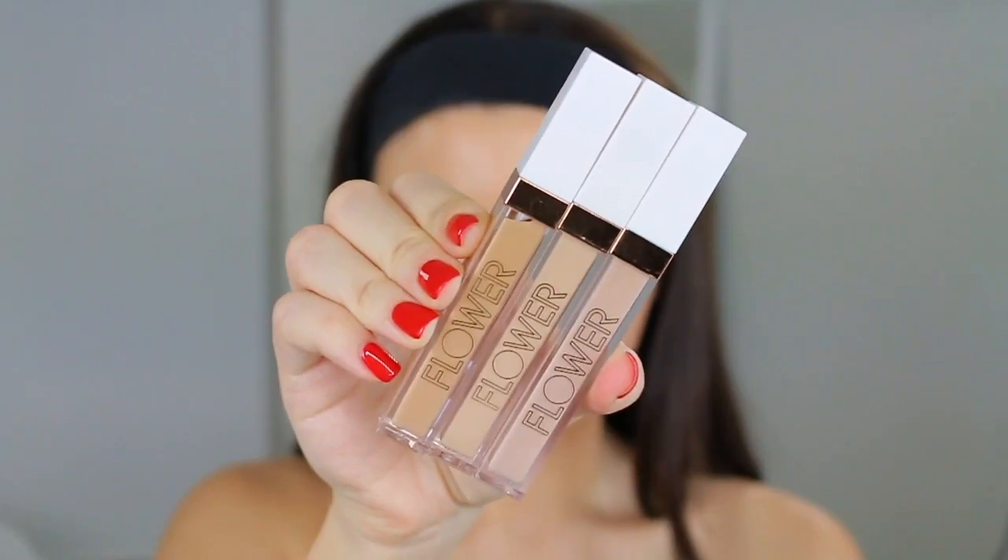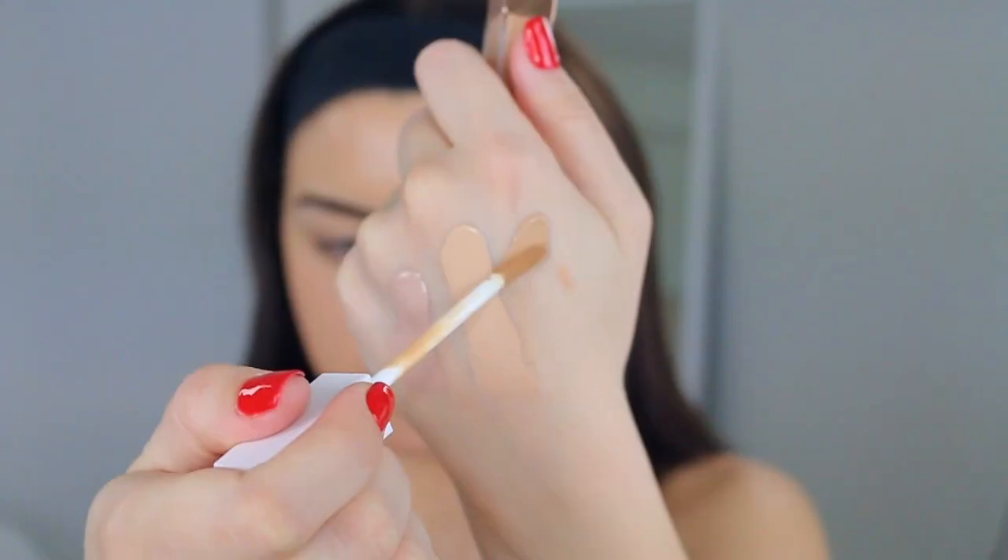Up next we have their Light Illusion Concealers — these are really cool. What I love about the formula is that it's a very full coverage concealer but it has a radiance to it, so it doesn't look heavy or drying underneath the eyes. This formula also contains chamomile and aloe extract to really reduce redness and puffiness underneath the eyes.